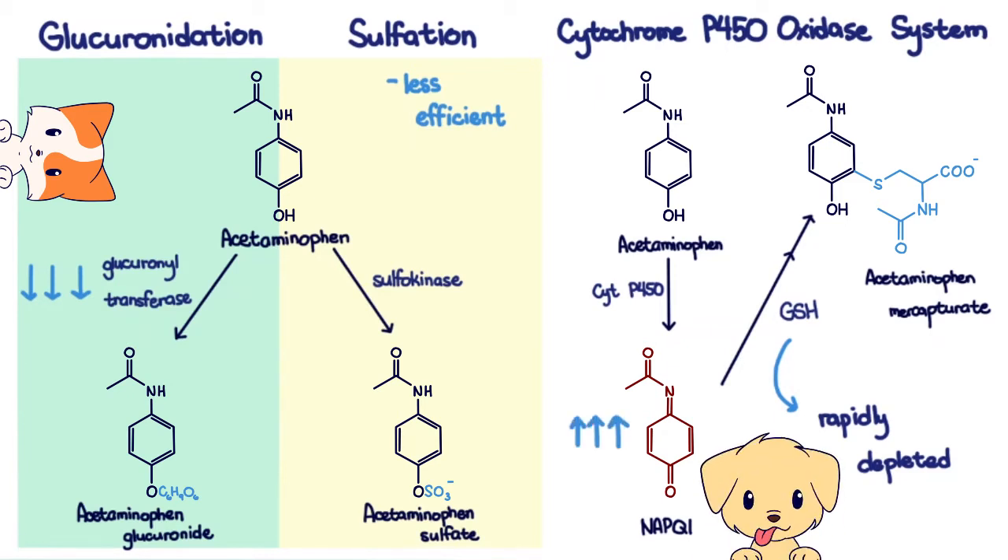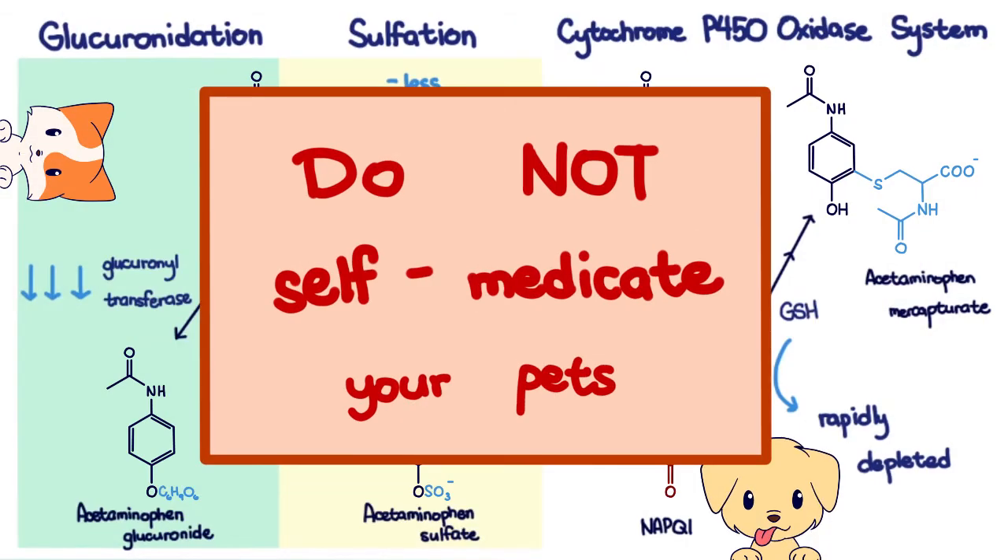Dogs, on the other hand, although they have this enzyme, may have these pathways saturated at doses of acetaminophen formulated for humans. Furthermore, repeated exposure at low doses may also cause toxicity. It is important for pet owners to know that they should not self-medicate their pets. Always consult your veterinarian when you are concerned about your pet's health.